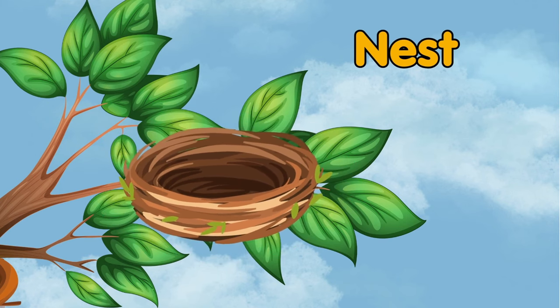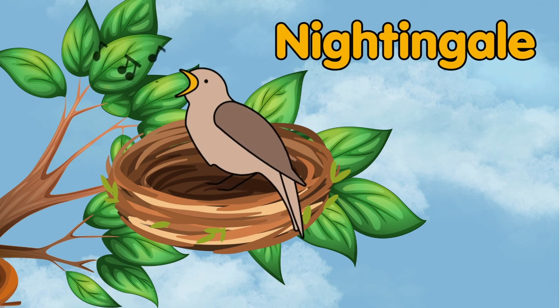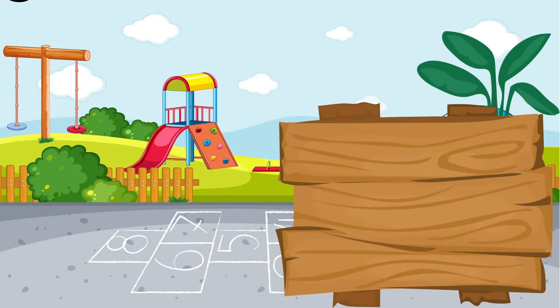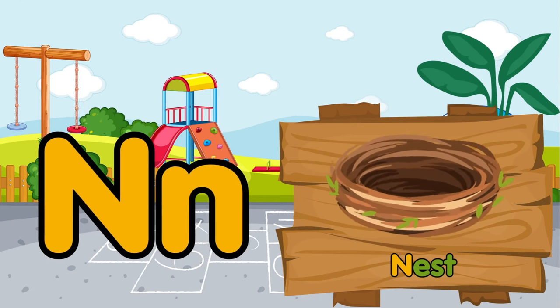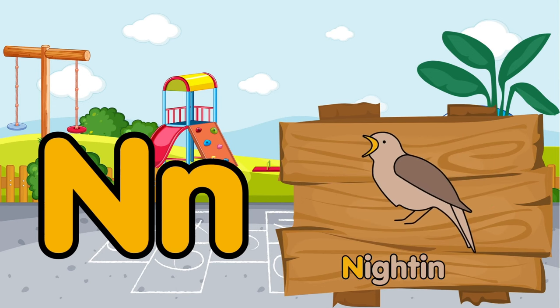There is a nest on a tree branch. It belongs to a melodious nightingale. N is for nest. N is for nightingale.